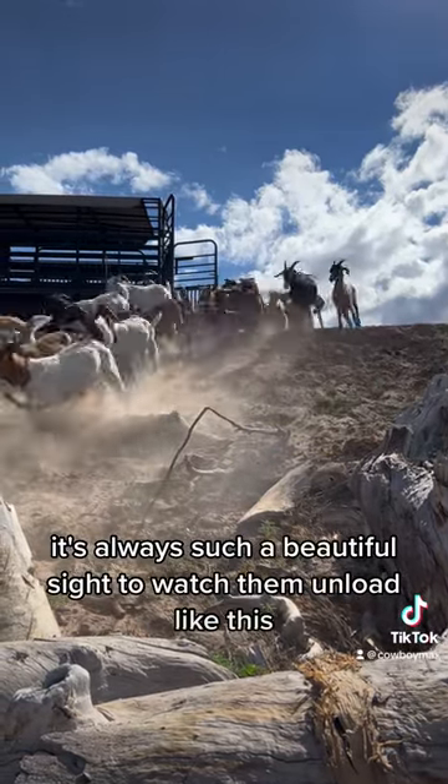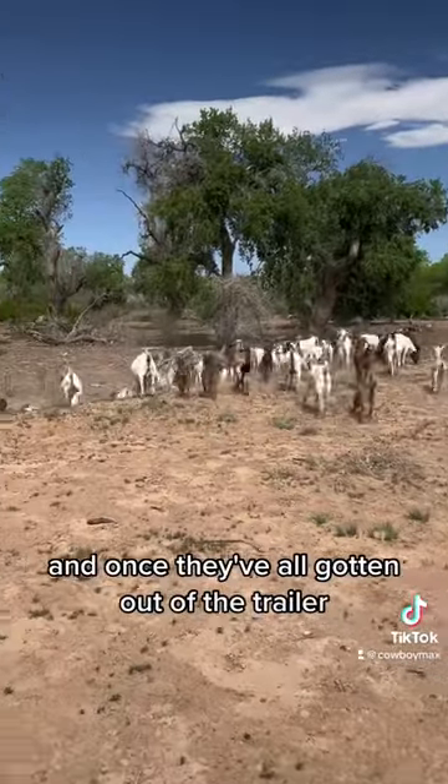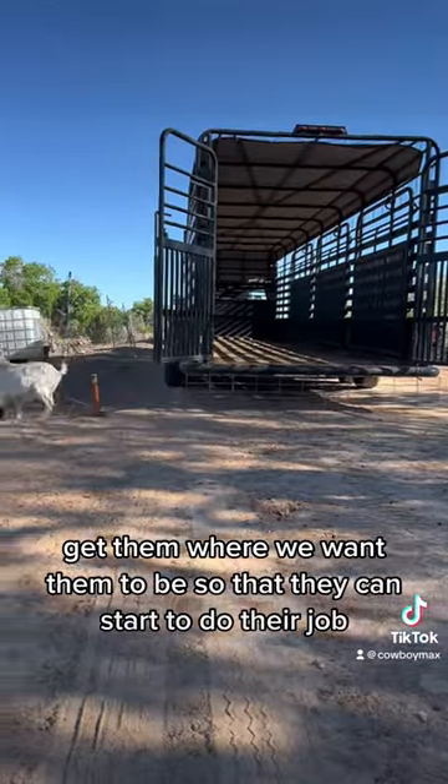It's always such a beautiful sight to watch them unload like this. And once they've all gotten out of the trailer, we got our sweet little girl Q there to put them in place, get them where we want them to be, so that they can start to do their job.